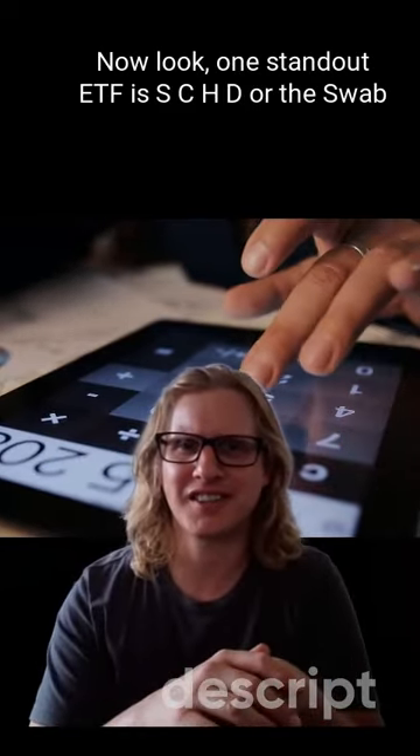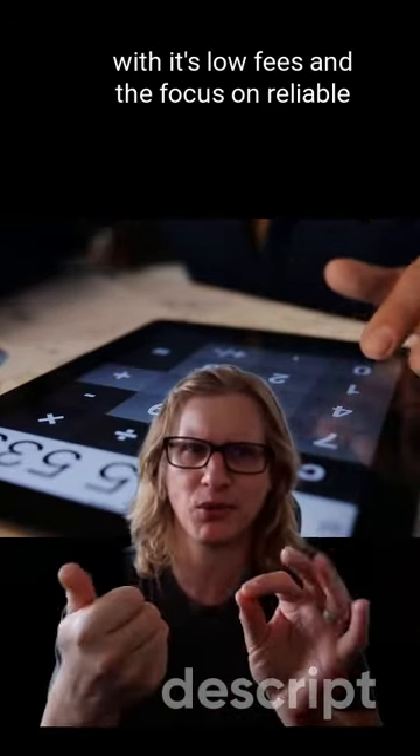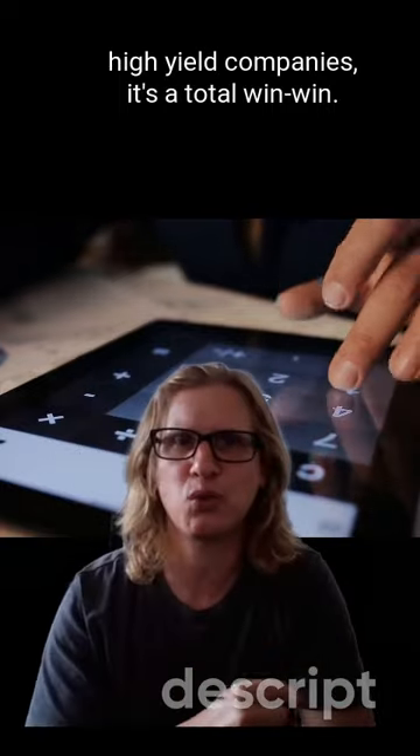Now look, one standout ETF is SCHD, or the Schwab U.S. Dividend Equity ETF, with its low fees and focus on reliable high yield companies. It's a total win-win.